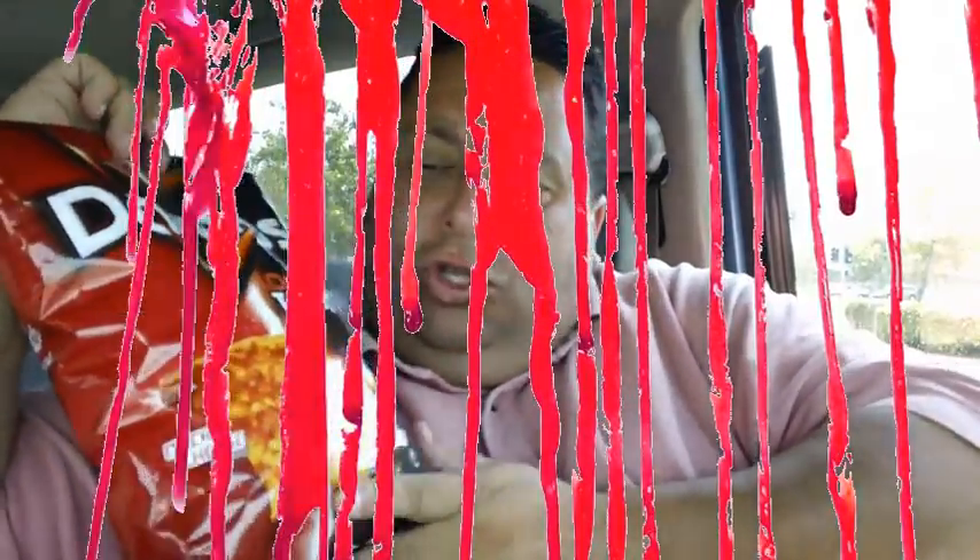Hey everyone, it's Joe from Joey's Super Cool Food Review. I'm back. Today I'm doing Toritos Locos Tacos Chips from Toritos.